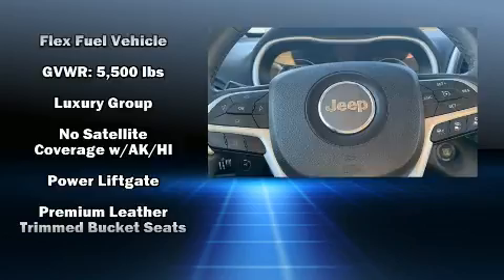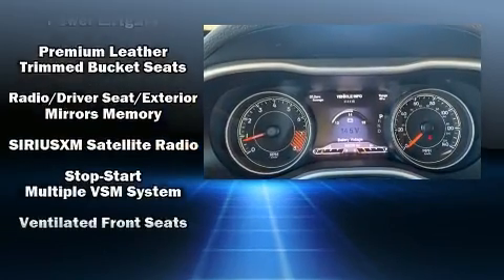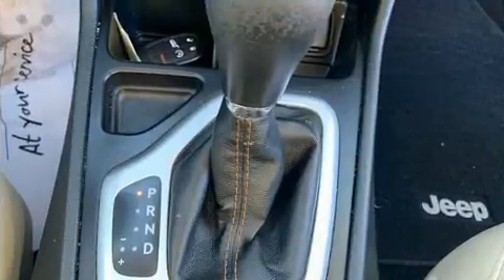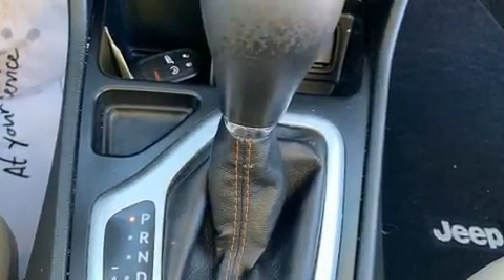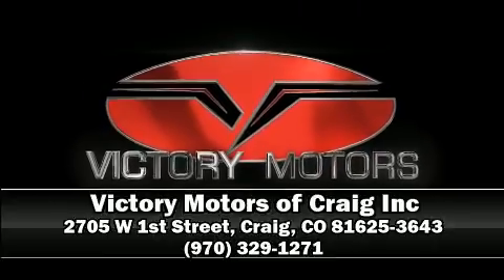Comprehensive safety includes row curtain airbags and stability control. It also arrives with a Carfax history report, providing you peace of mind with detailed information. Please don't hesitate to give us a call.